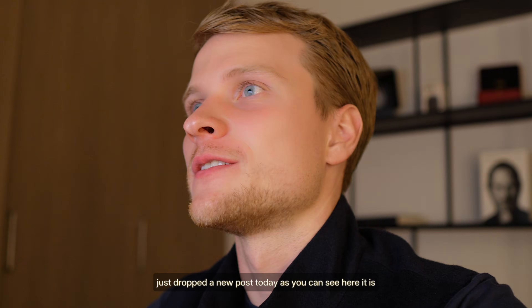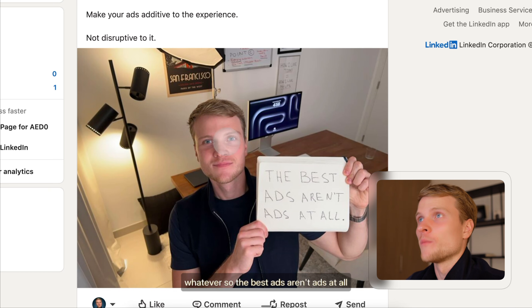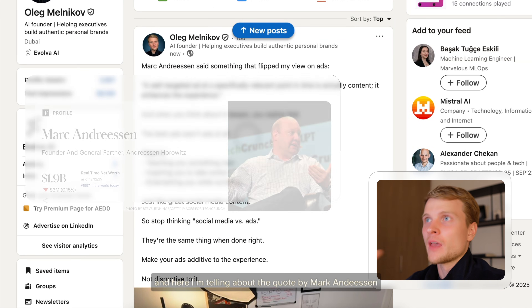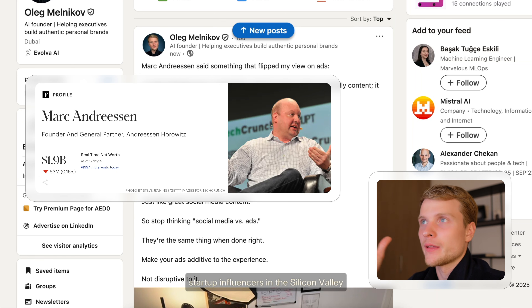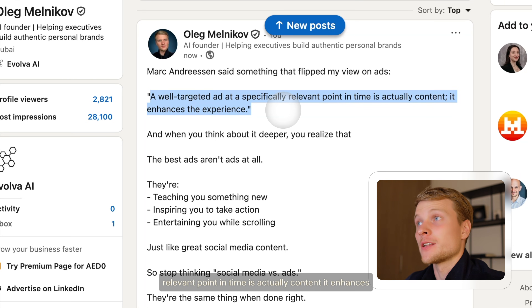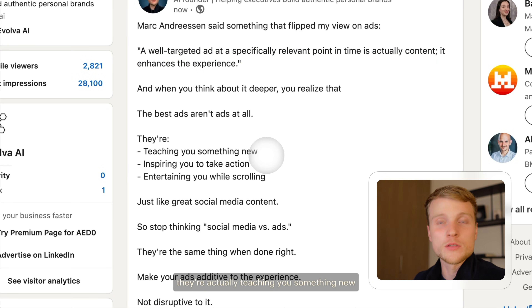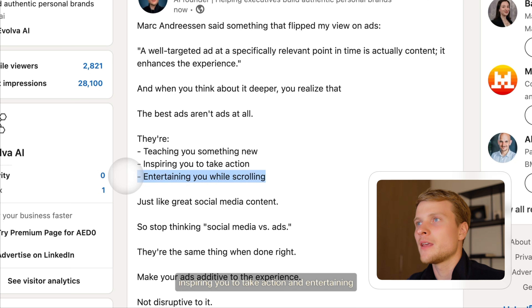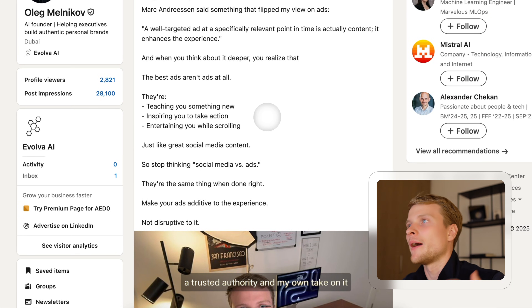I just dropped a new post today. We have a super authentic image I filmed right here — it's not AI generated, though some people will say it is. The post is titled 'The best ads aren't ads at all.' I'm referencing a quote by Marc Andreessen, who is one of the biggest startup influencers in Silicon Valley. The quote is: 'A well-targeted ad at a specifically relevant point in time is actually content — it enhances the experience.' The main idea is that high-quality ads actually teach you something new, inspire action, and entertain you while scrolling. This is a blend of a quote from a trusted authority and my own take on it.